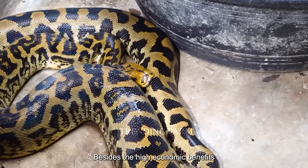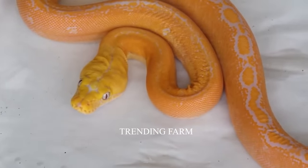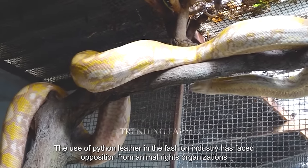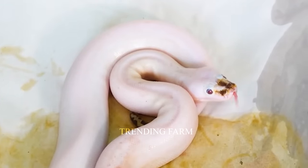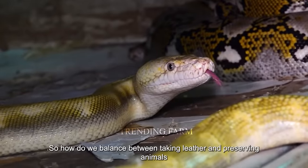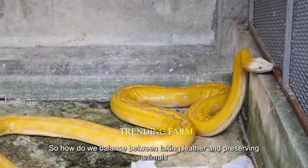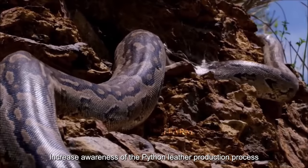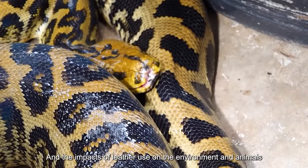Besides the high economic benefits, there are still mixed opinions. The use of python leather in the fashion industry has faced opposition from animal rights organizations, who say the processing and skinning processes are inhumane. The question remains: how do we balance taking leather with preserving animals and increasing awareness of the environmental and animal impacts?